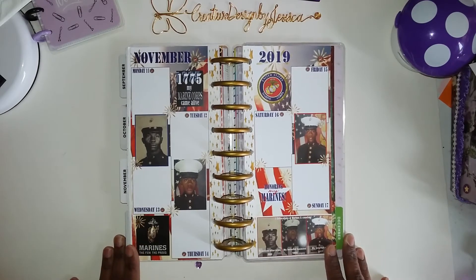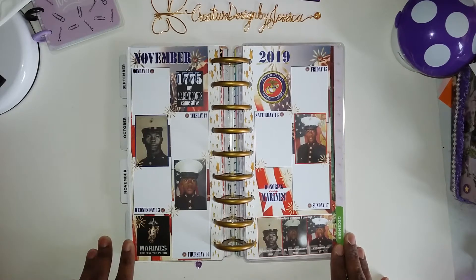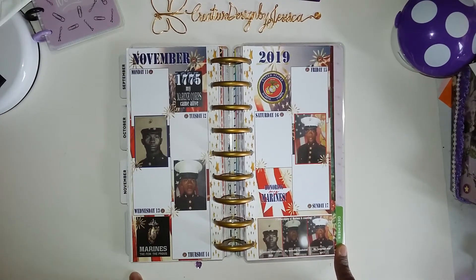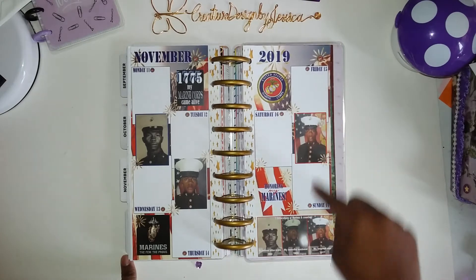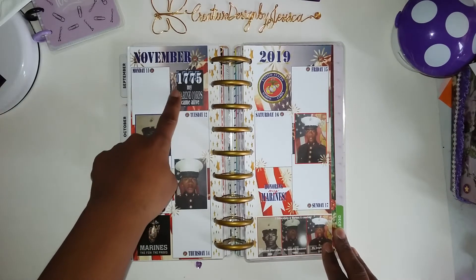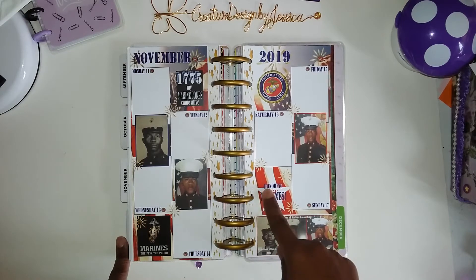So this is my spread for this week — I love it. I went digital because, I don't know if you guys remember my playing with me two years ago this same day — in 2017, I did my classic Happy Planner with my Marines also. So we've got three generations of Marines here. This is my father-in-law, this is my husband, and our son. I just put an American flag in the background, put some white boxes in the back, and just stuck their pictures randomly around. Some pictures say Marines, the few, the proud. 1775, my Marines came alive. And their logo. And then I just put a star and put honor in my Marines.